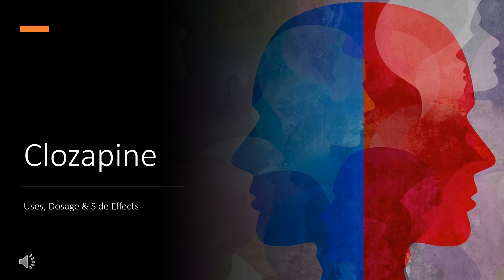In this video: What is Clozapine? What class of drug is Clozapine? What is Clozapine used to treat? Who cannot use Clozapine? What are the side effects of taking Clozapine? How does Clozapine make you feel? How to use Clozapine.